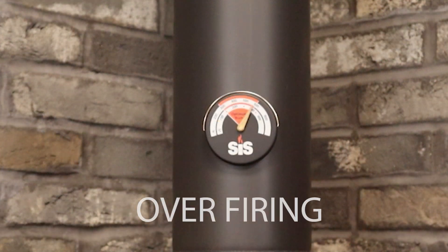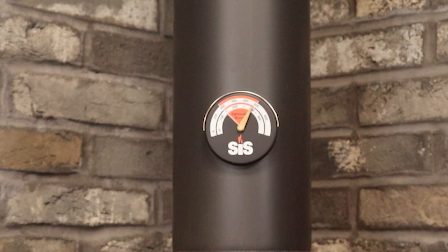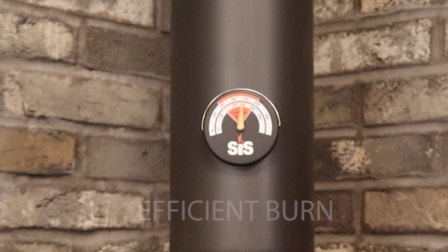When you've gone past the red, you're overfiring your appliance and you need to shut down your air controls to reduce the air going into the appliance. Being in the red zone is an efficient burn and where you need to be when operating your appliance.